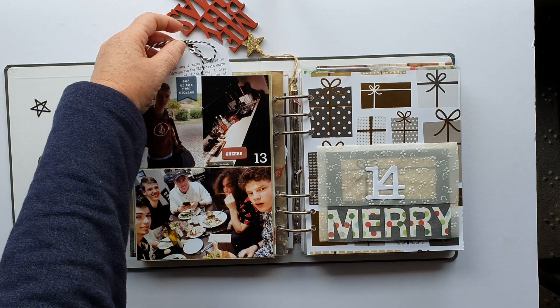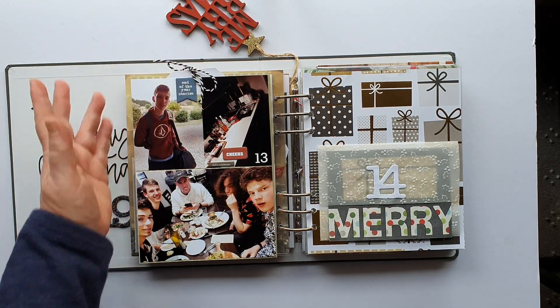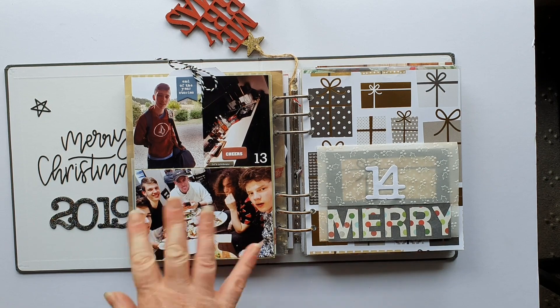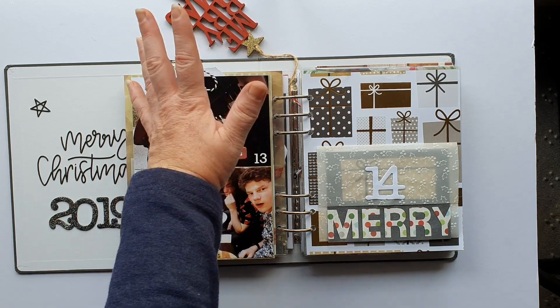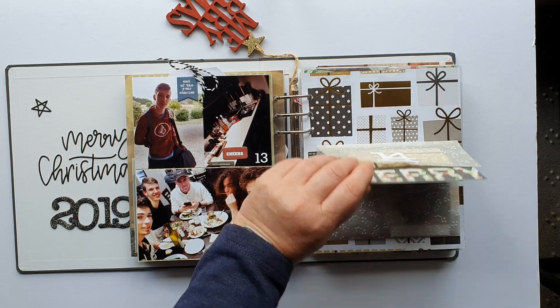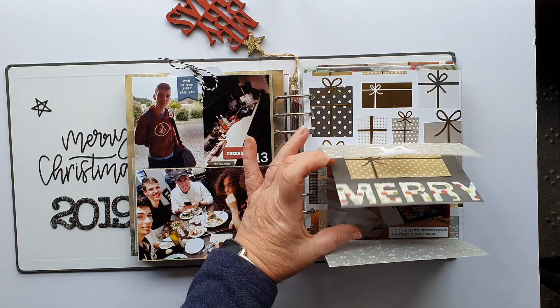This one is my son going to schoolies — a big tradition in Australia where after Year 12 finishes, the kids go away with mates and have fun. That was just them away, and some of the alcohol they consumed is documented here.